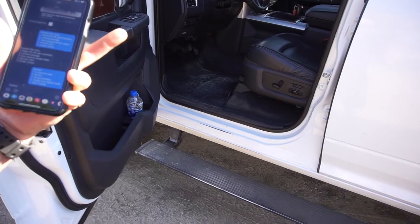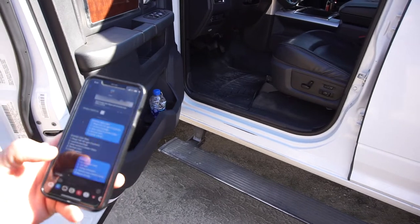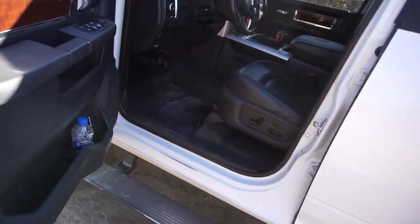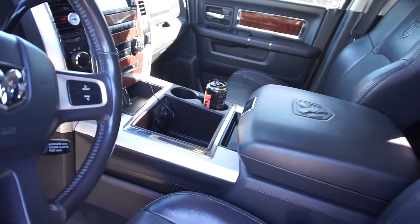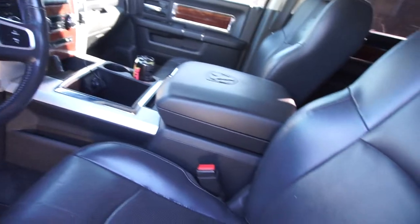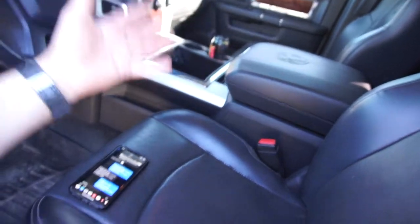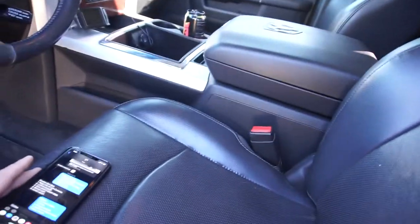So to recap: number one is the Mega Cab, fourth gen, Cummins diesel; number two is the Laramie package with leather, powered heated seats, and air-conditioned seats; number three is the Amp Research powered steps; and number four is the center console, which I already went over. I really like that center console — I think it's awesome.